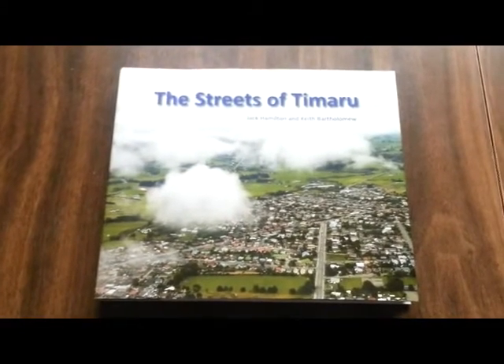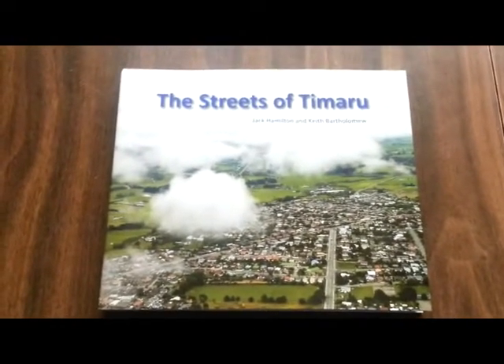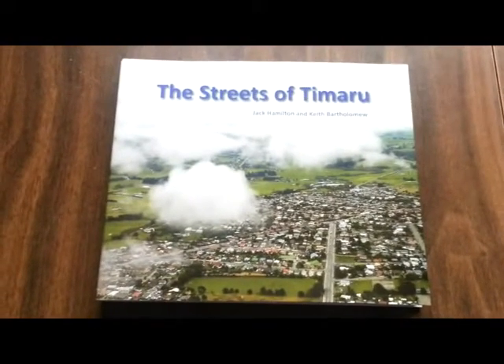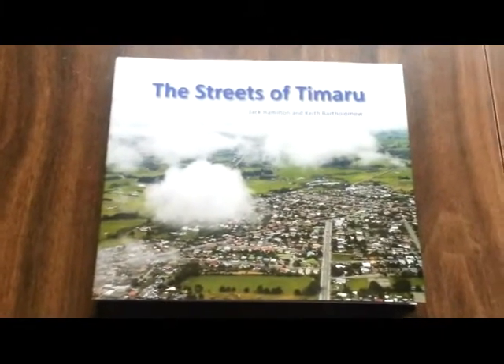Hi, my name is Ron Bishop from Timaru, New Zealand. I'm showing you the front cover of a book called The Streets of Timaru. I've been walking the streets of Timaru and videoing all the business premises. Let me show you where I've been and where I'm going.